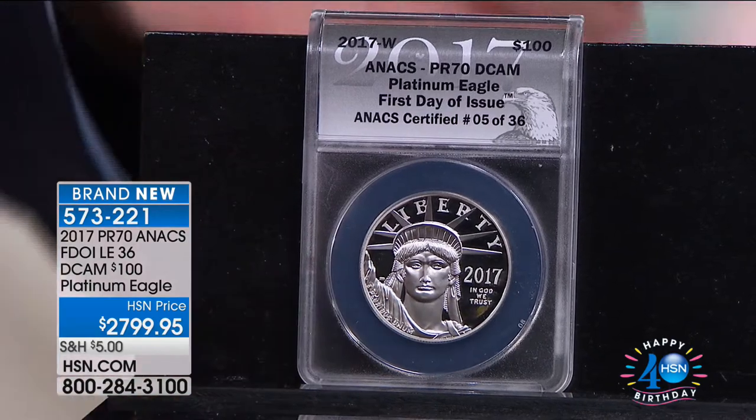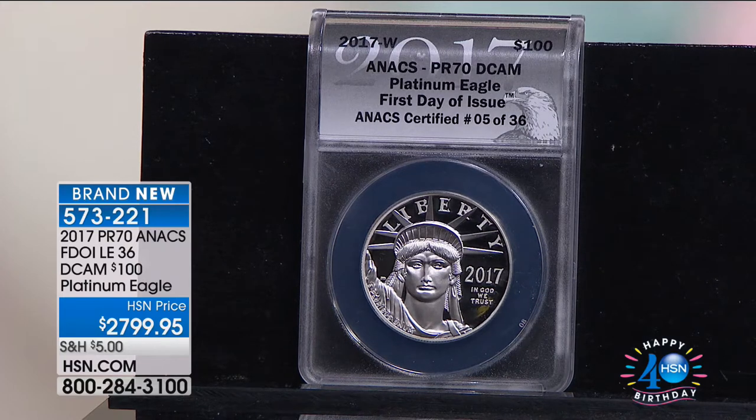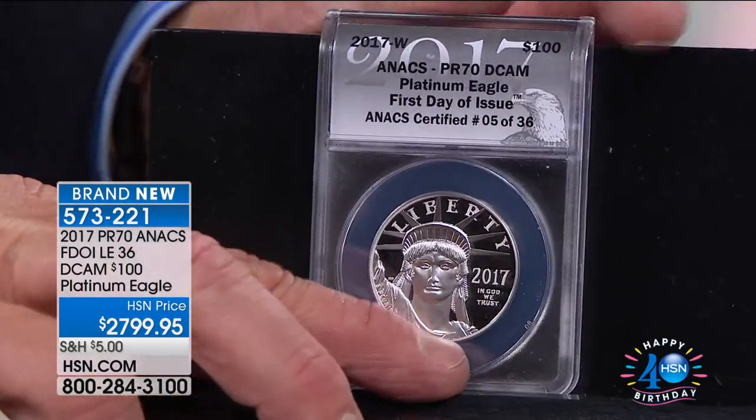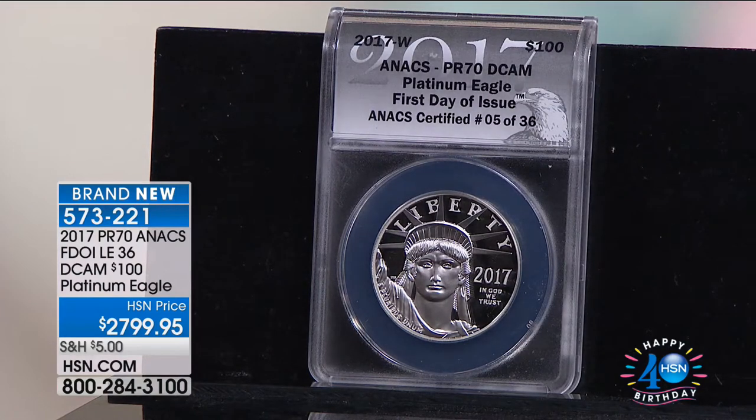36 coins. I'm basically selling you this for less than the gold — we have the gold proof Eagle, and this platinum is less than that. If you go out there in the world today, platinum is always the standard of intrinsic value — the top of bullion. Even with loyalty programs at the airlines, it goes silver, gold, platinum. Platinum is always the top of the line, and it's over 31 grams of pure platinum.